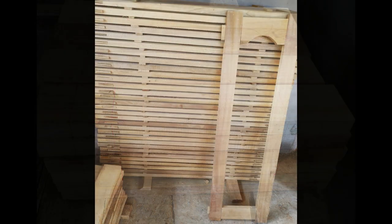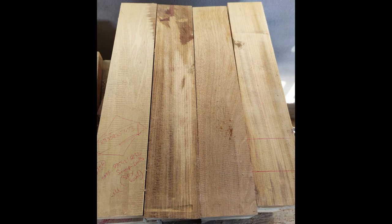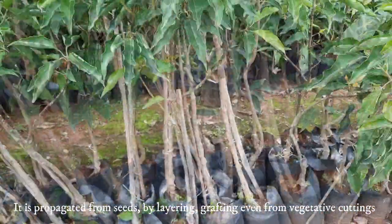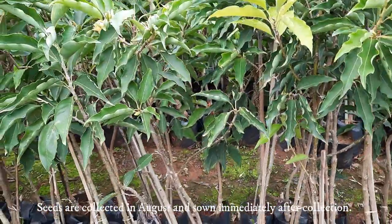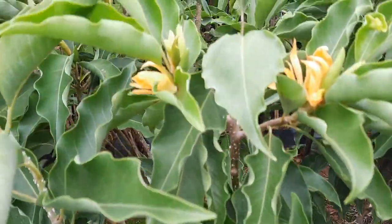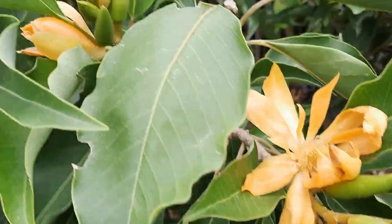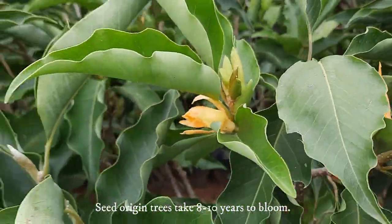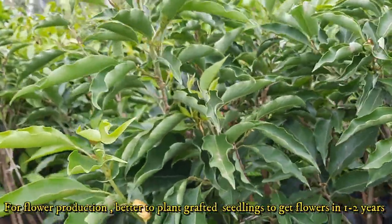It can be propagated from seeds, by grafting and layering, and even from vegetative cuttings using 0.3% IBA solution. Seeds from ripened fruits are collected in August and are to be sown immediately after collection, preferably within two weeks. Seeds can also be sown directly in bags and root trainers instead of seed beds. Seeds take about 45 days for complete germination, though germination starts in 10 to 14 days. Seed-origin seedlings take 8 to 10 years for flowering and should be used for landscaping and afforestation programs.